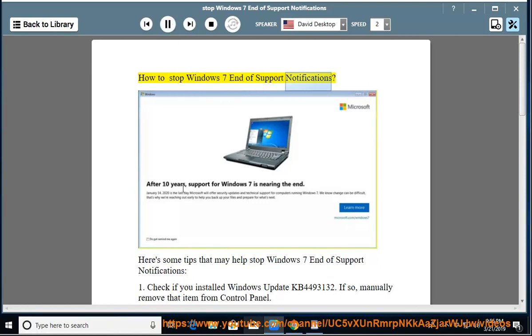How to Stop Windows 7 End of Support Notifications. Here are some tips that may help stop Windows 7 End of Support Notifications.